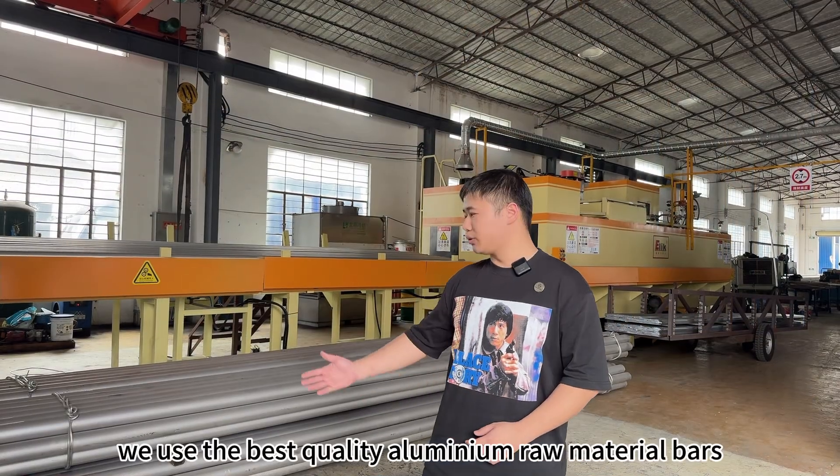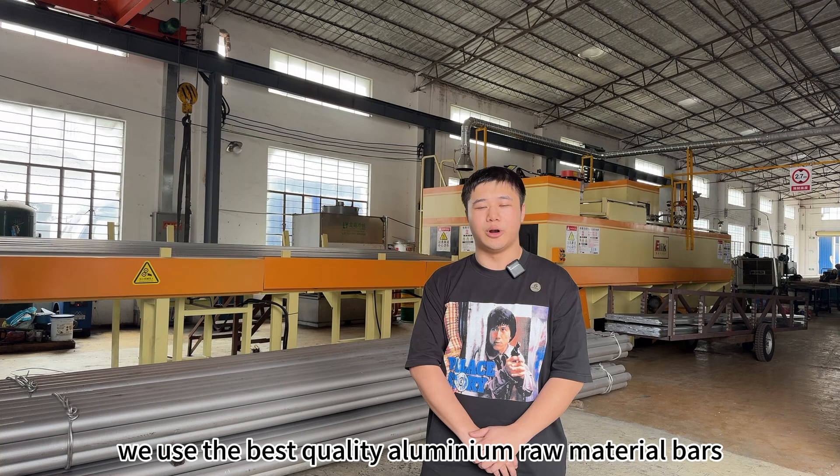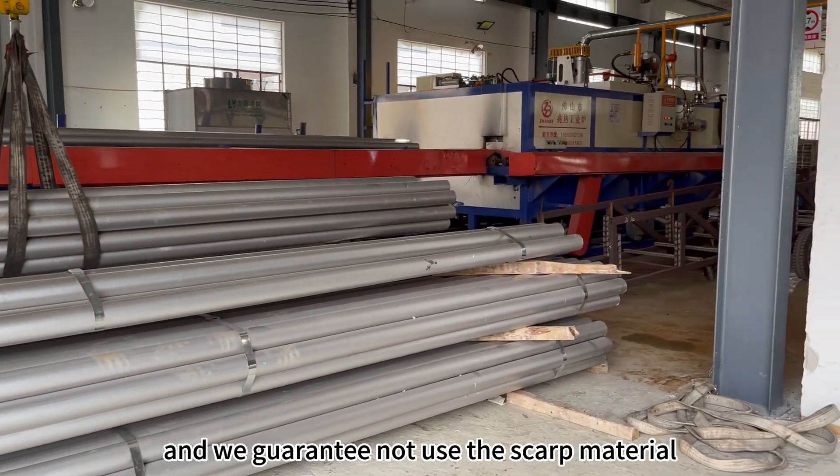As you can see, we use the best quality aluminum raw material bars and we guarantee not to use scrap material.